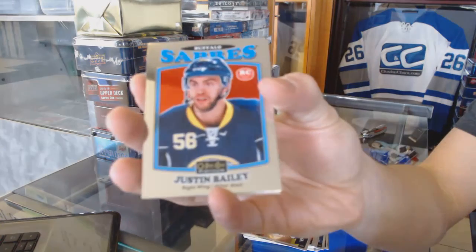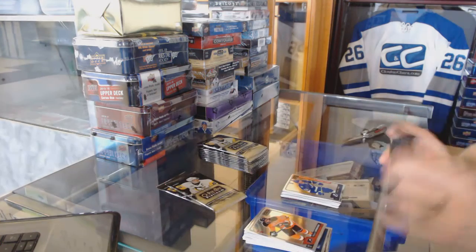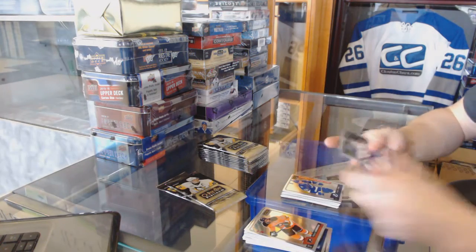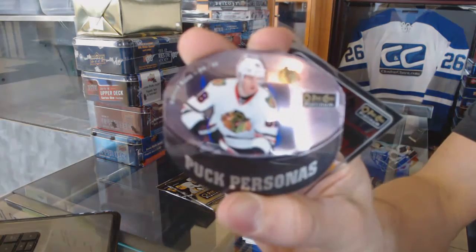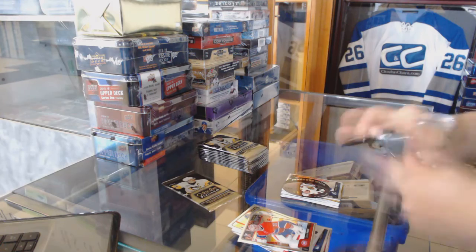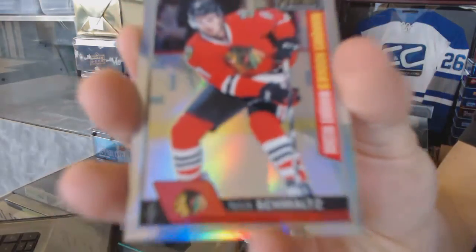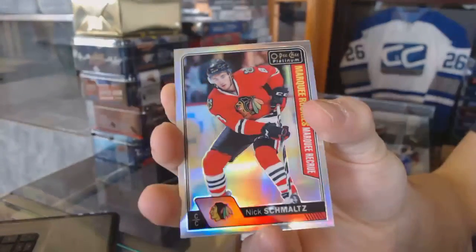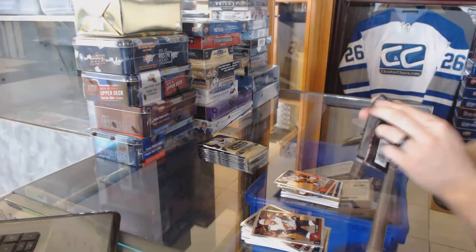We've got a Retro Rookie Justin Bailey. And a Marquee Rookie Braden Point. We've got a Puck Personas Patrick Kane. We've got a Marquee Rookie Rainbow Nick Schmaltz. And a Marquee Rookie Matthew Kachuk.